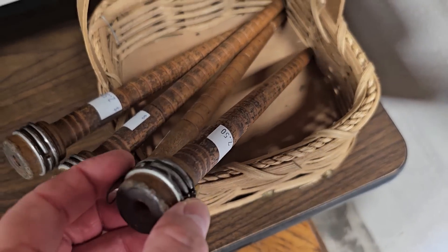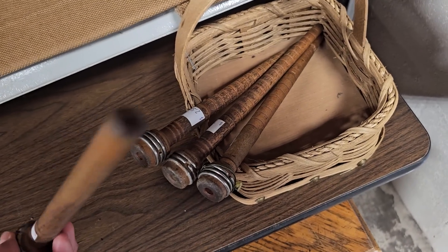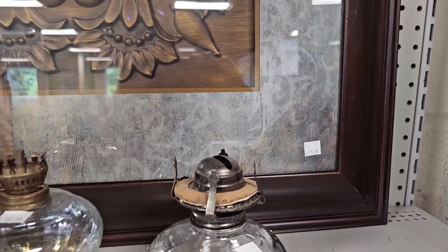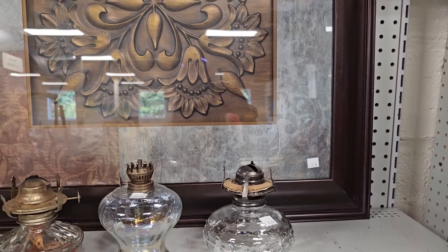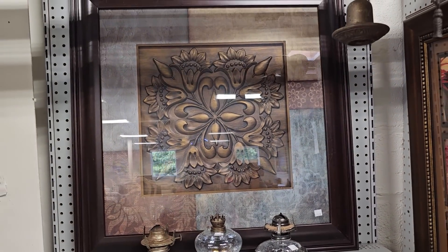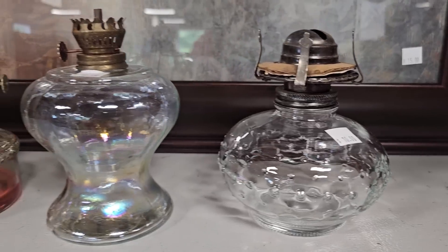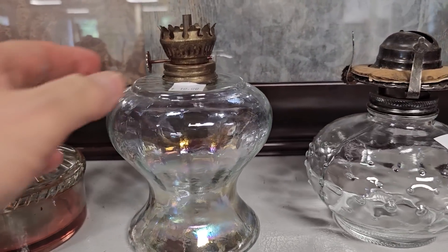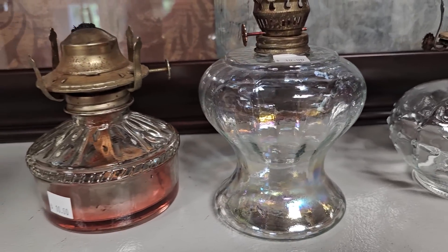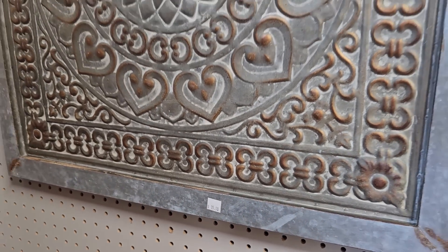Y'all are going to have to let me know what on earth these things are — I'm assuming it's something you use maybe as a weaving loom to put your yarn through. Here's a larger picture for $15. These oil lamp bases are $10 a piece; I really like the one with the hobnail design — look at that luminescent color. And here's a piece of pressed tin wall art for $15.